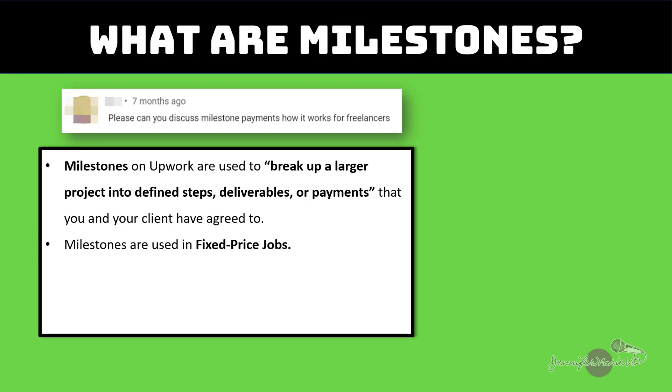So there are fixed price jobs and hourly rate jobs. I have a video on the difference between these two. But basically, an hourly rate job is one where you are using the Upwork app and getting paid for every hour that you are working and logging. Whereas a fixed price job means, for example, you tell a client, I will do this video editing job for $200. It doesn't matter how many hours you work, you just have to complete that job for that price.